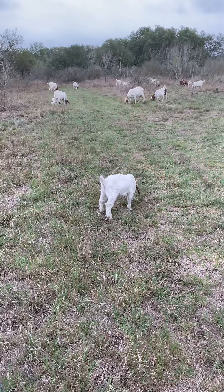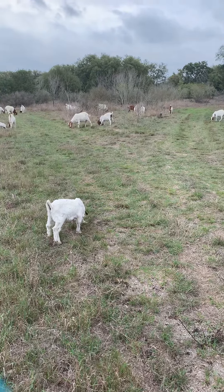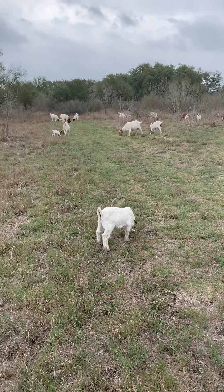Well, that's my goat herd. If you have any questions about goats, let me know and I'll answer for you.